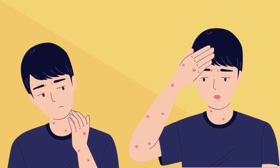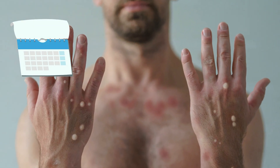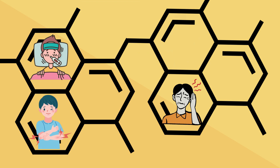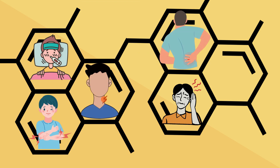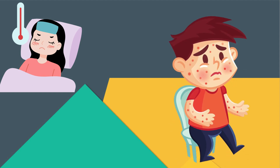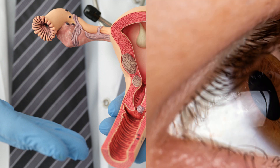It gives you pimples all over your body. Usually, symptoms show up between 5 and 13 days after infection, but they can take up to 21 days to show up. Early signs include fever, headache, sore muscles, sore back, swollen lymph nodes, and chills. When fever comes on, a rash usually comes out first on the face, hands, and feet, and then spreads to other parts of the body.